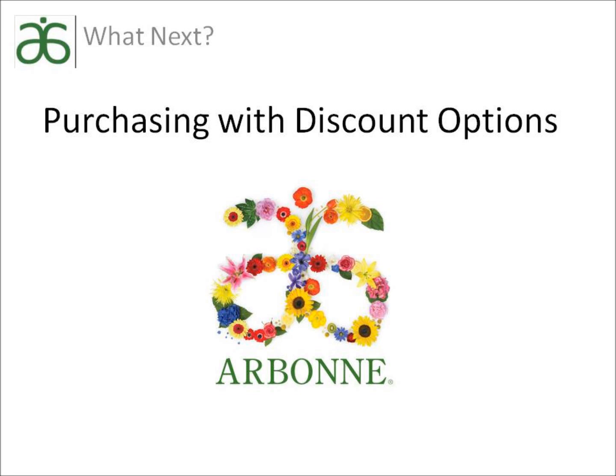Hello, my name is Jennifer Pierce and I am an independent consultant and Executive Regional Vice President with Arbonne. At this point you've had the opportunity to learn more about Arbonne's amazing products as well as the option to have a private sampling. It is now my pleasure to share with you what the next step is and the four ways you can benefit with Arbonne.